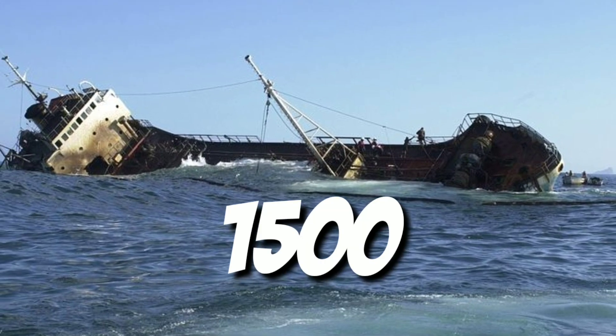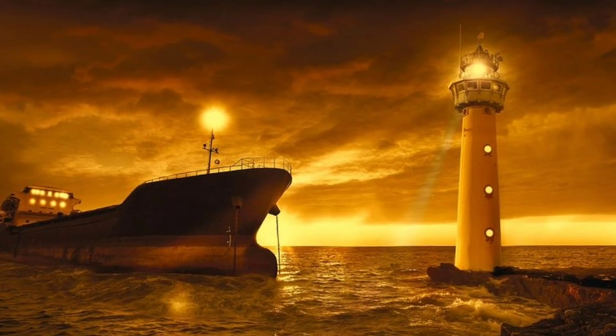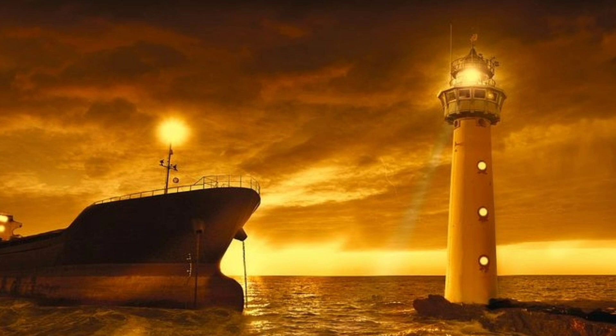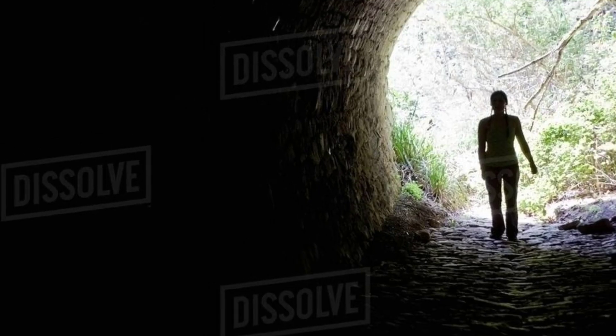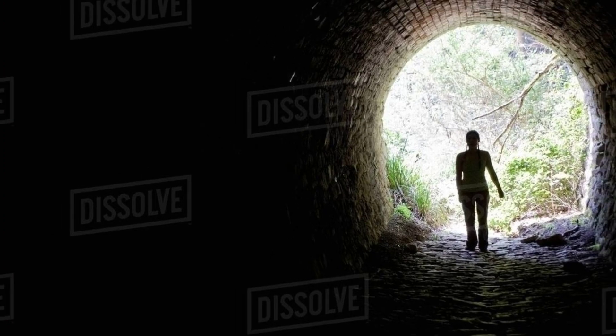More than 1,500 people died in this incident. So friends, I have found this Titanic ship on Google Maps. So stay tuned with us to see.